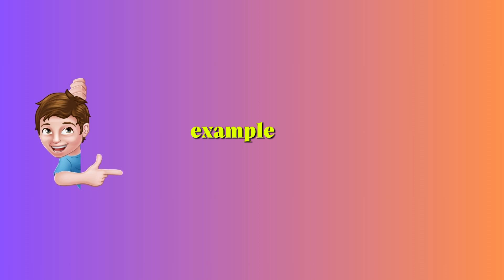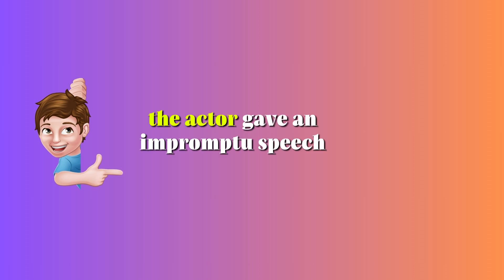Impromptu — Adjective. Done without preparation; spur of the moment. Example: The actor gave an impromptu speech that impressed the audience.